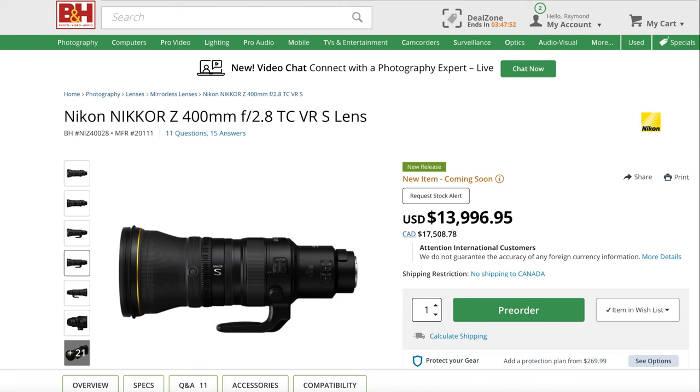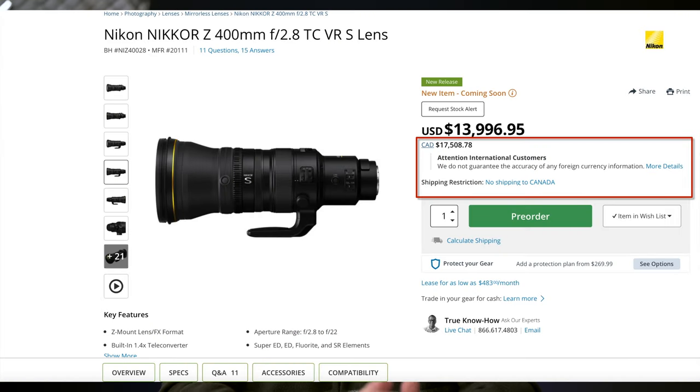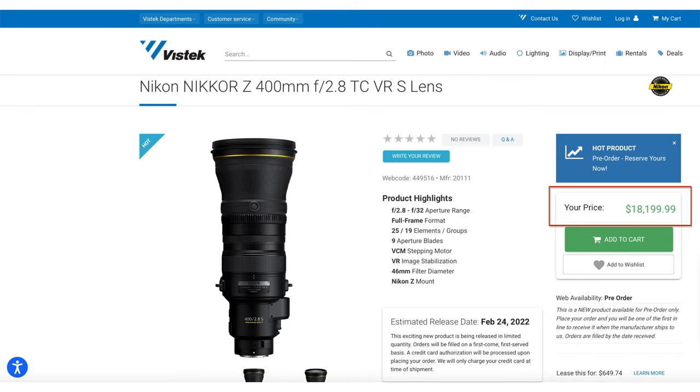Well, as of late yesterday, we have it available for order and of course we know the price, which is US $13,996.95. For me in Canada, that's Canadian $17,515.78 — at least that's what B&H's price translates to. Noting their fine print: international customers, we do not guarantee the accuracy of any foreign currency information. But that's irrelevant since there's no option to ship this or other Nikon products to Canada from B&H. Now as usual, I'd be dealing with a Canadian retailer. The Canadian price on this lens from Nikon Canada's website and, to pick a verified distributor, Vistec, is $18,199.99.